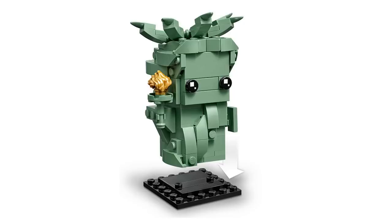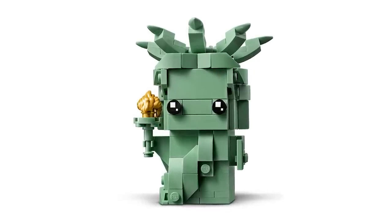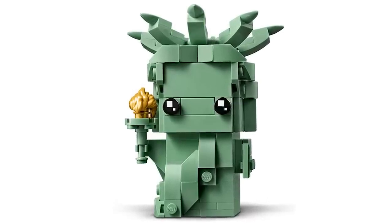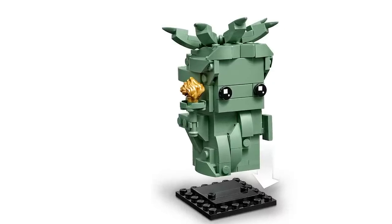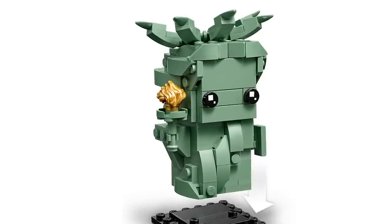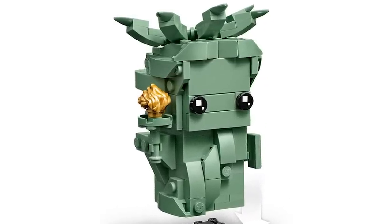I also want to show you the Statue of Liberty — Lady Liberty — set number 40367. The official images have been revealed and it looks like an awesome BrickHeadz fig. She'll first be available July 4th for Independence Day here in the States, and then worldwide right after. It's 153 pieces and will sell for $9.99, like all BrickHeadz figs.